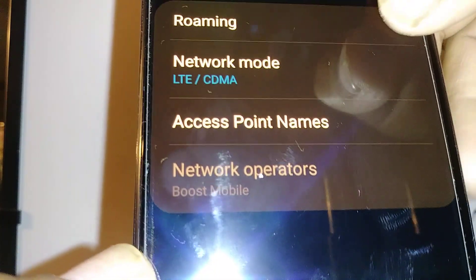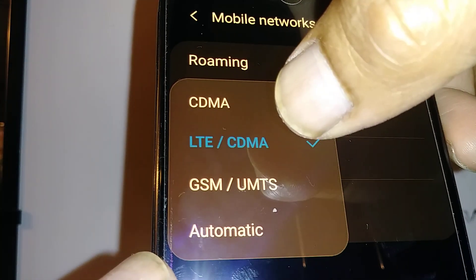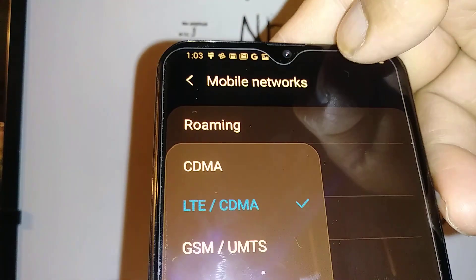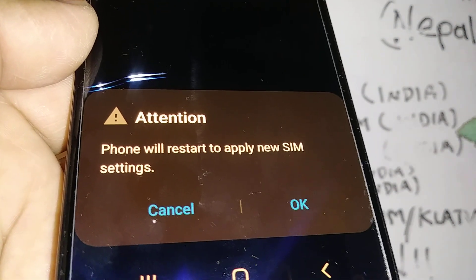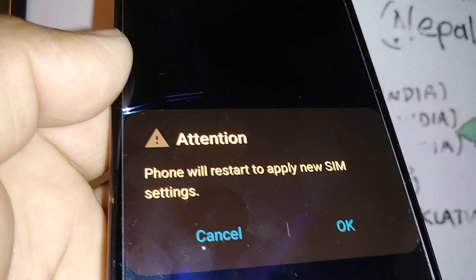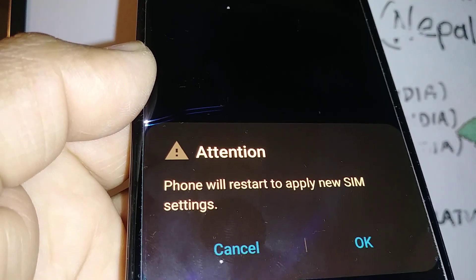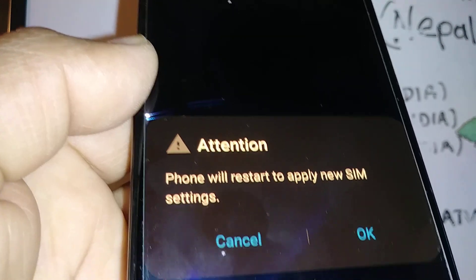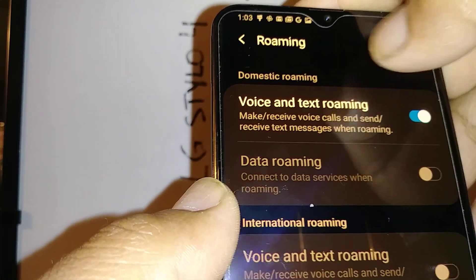Now let's go back and select 'Network Mode.' Make sure that you are on LTE/CDMA to use the LTE network. If you are in CDMA only, that will cause your data or internet connection to be slow and you'll get a lot of dropped calls, or the other person will struggle to hear your voice. I'm going to cancel this because I don't want to be on roaming 3G.